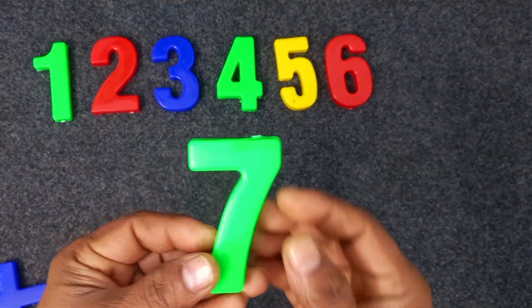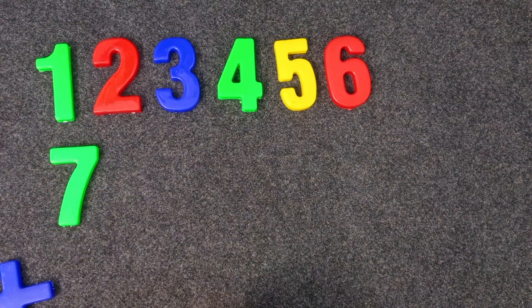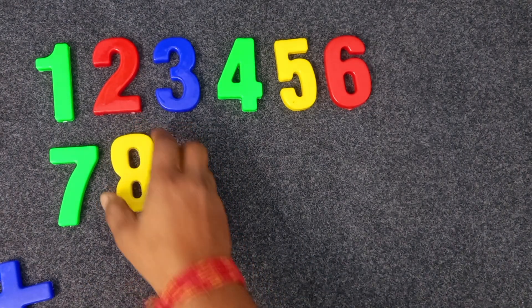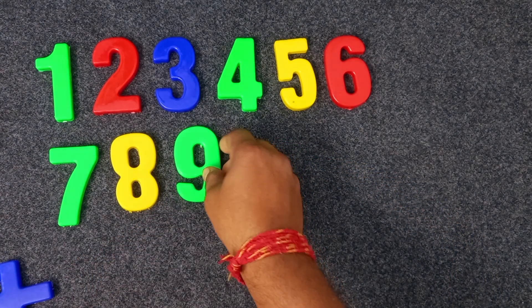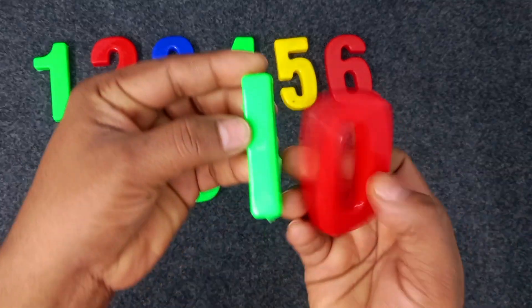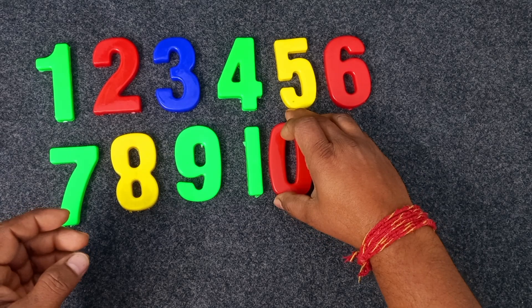Green color. Seven. Seven. Yellow color. Seven. Yellow color. Eight. Green color. Nine. Yellow. Green and red. Ten. Green and red. Ten. Green and red. Ten.